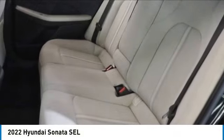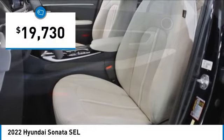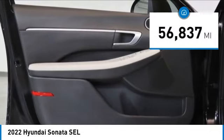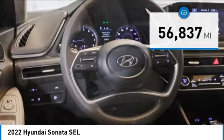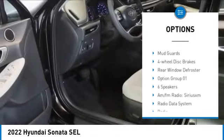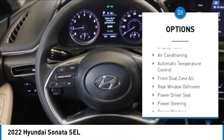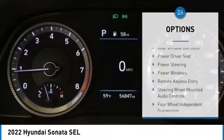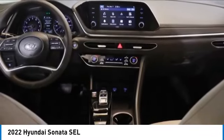Priced below twenty thousand dollars, this vehicle has less than sixty thousand miles. Here are some of this vehicle's great options: electronic stability control, alloy wheels, brake assist, traction control, remote keyless entry, speed control, mud guards, four-wheel disc brakes, and rear window defroster.